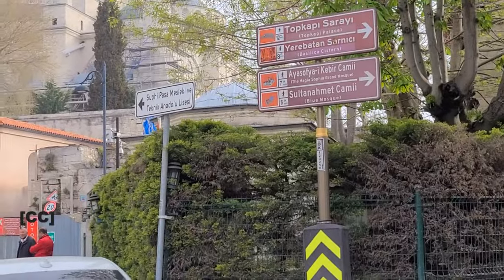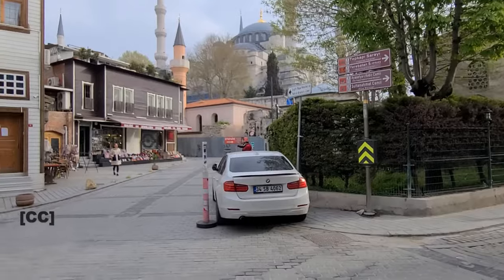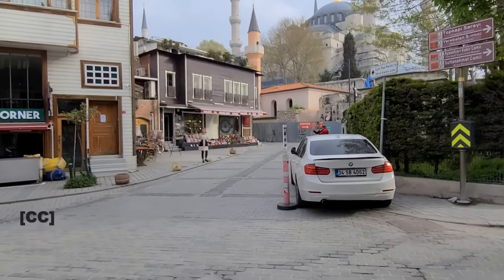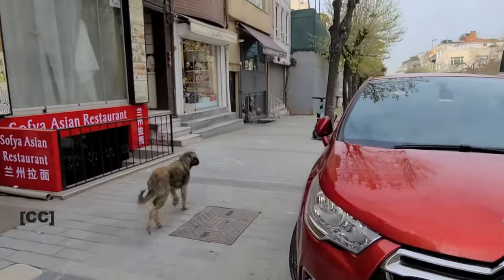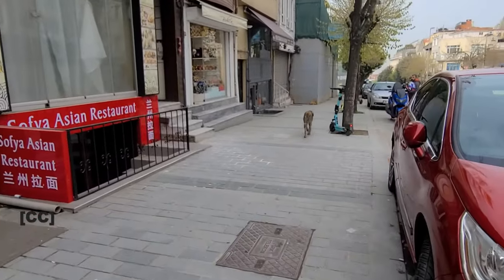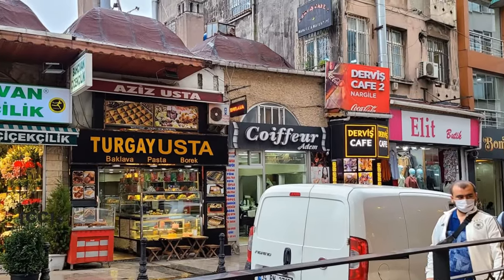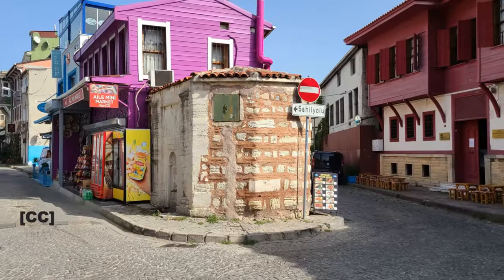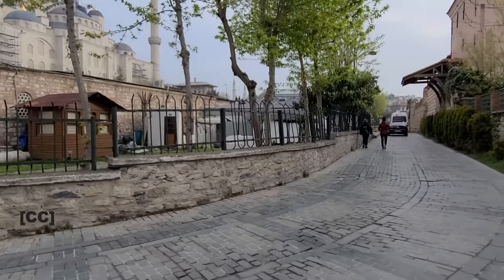When I visit Istanbul, I always stay in a hotel near the Blue Mosque. This is because it is very convenient — I can easily walk to several places such as the Blue Mosque, Soleimani Mosque, Grand Bazaar, Hagia Sophia and many restaurants around. Although the streets can be sometimes confusing, I always find my way around eventually.